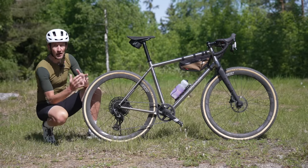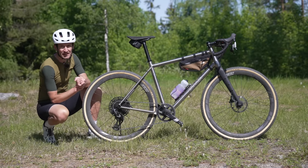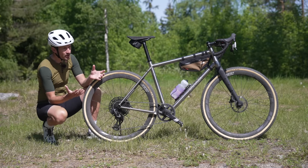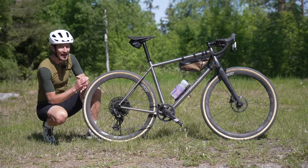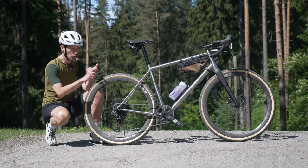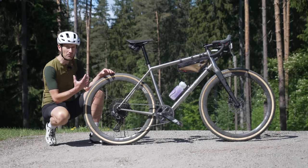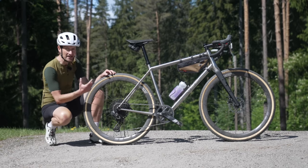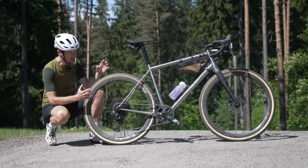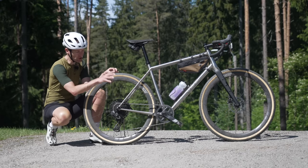It is amazing just how SRAM does it. I mean, e-Tap only came out in 2015 and then AXS in 2019, but here we are with their fourth tier electronic group set, bringing all the technology we know and love from Red, Force, and Rival to a new lower and more accessible price point, making this the most affordable electronic group set you can currently buy.